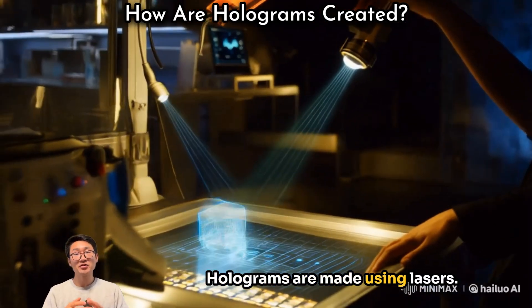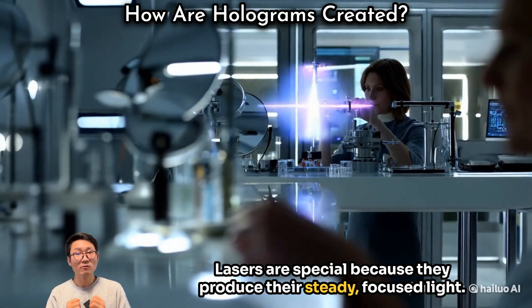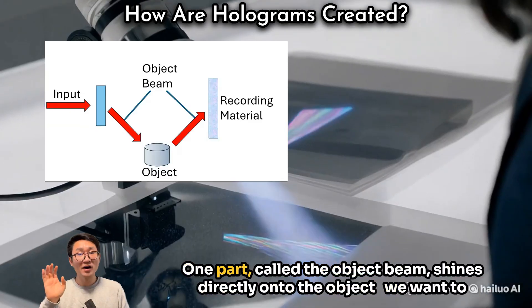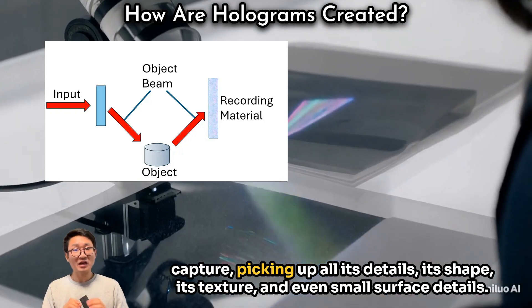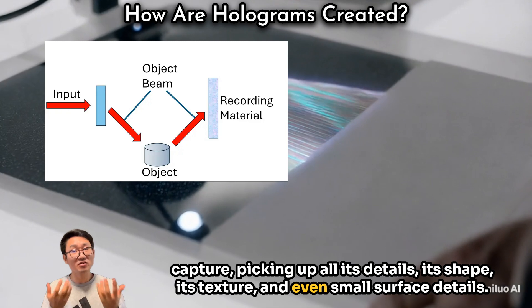Holograms are made using lasers. Lasers are special because they produce steady, focused light. To make a hologram, the laser beam is split into two parts. One part, called the object beam, shines directly onto the object we want to capture, picking up all its details — its shape, its texture, and even small surface details.